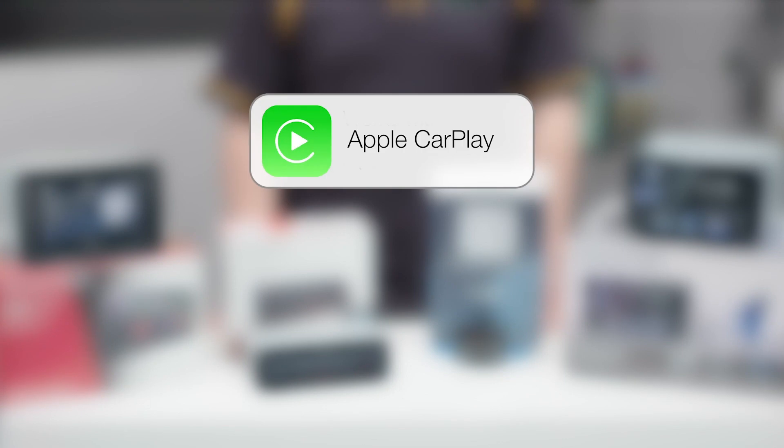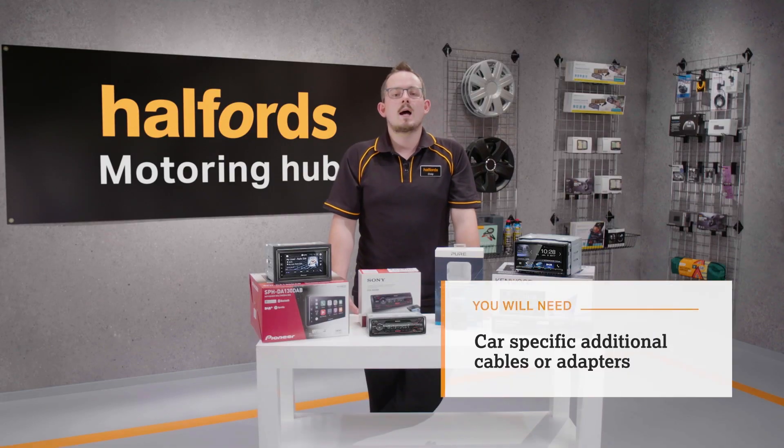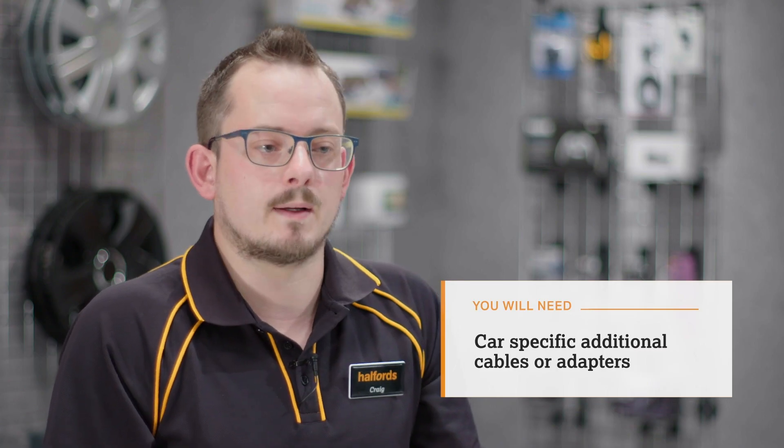Apple CarPlay and Android Auto functionality allows your stereo to mirror your phone screen for ease of use. Most of the time you'll need car-specific additional cables or adapters for the new stereo to fit and work correctly in your car, so make sure you bear this in mind.